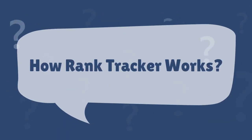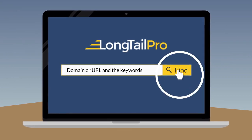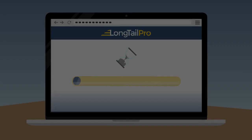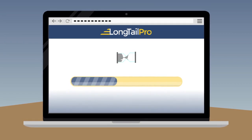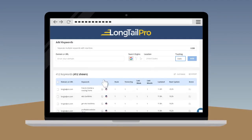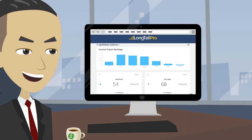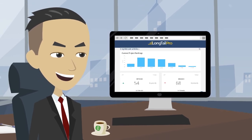How Rank Tracker works. Step 1: Enter a domain or URL and the keywords you want to track. Step 2: LTP automatically tracks your rankings over time. Step 3: You can click on any keyword to view its ranking history. You can also export your graph and show it to your boss or client.